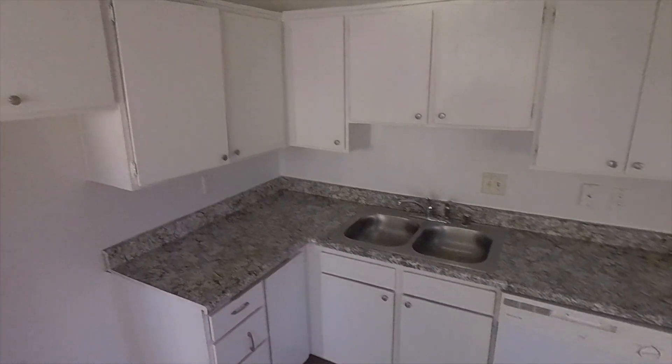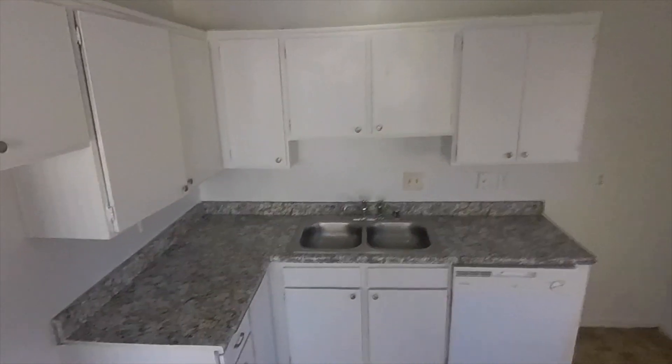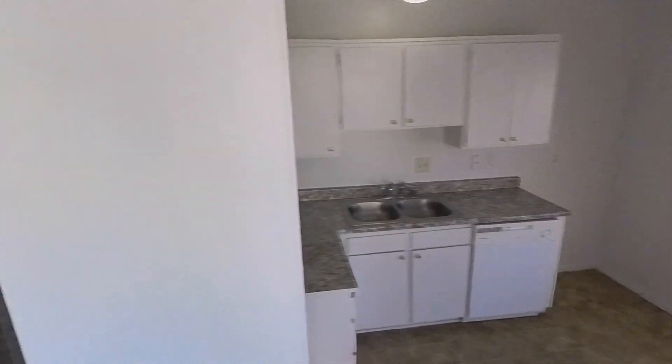We've got Formica countertops, and we'll be putting in a refrigerator, stove, washer, and dryer soon. That's where your washer and dryer's got to go.